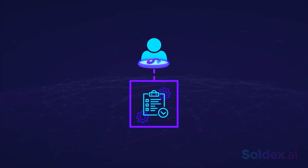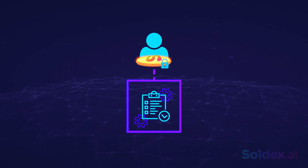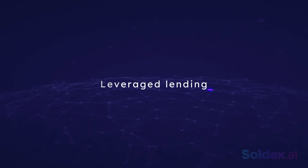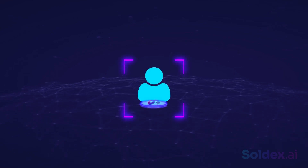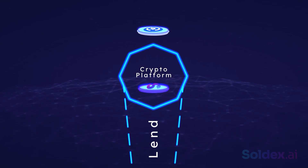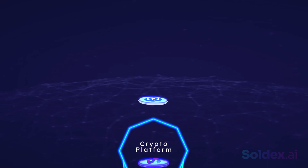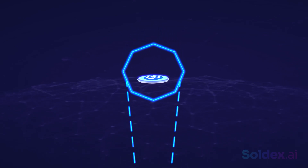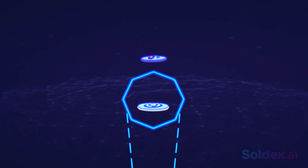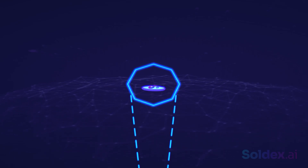Say you have some Solex that you don't want to sell yet because you believe in the project. You can lock up your Solex as collateral to borrow other crypto assets. Leverage lending: say you have some Solex lying around — you can lend it to a crypto platform to earn rewards in the form of other crypto assets. Let's say you earn USDC as a reward. You can go ahead to lend your USDC on another platform to earn more rewards, say more Solex. You can still lend the rewarded Solex for more USDC, and so the circle continues.